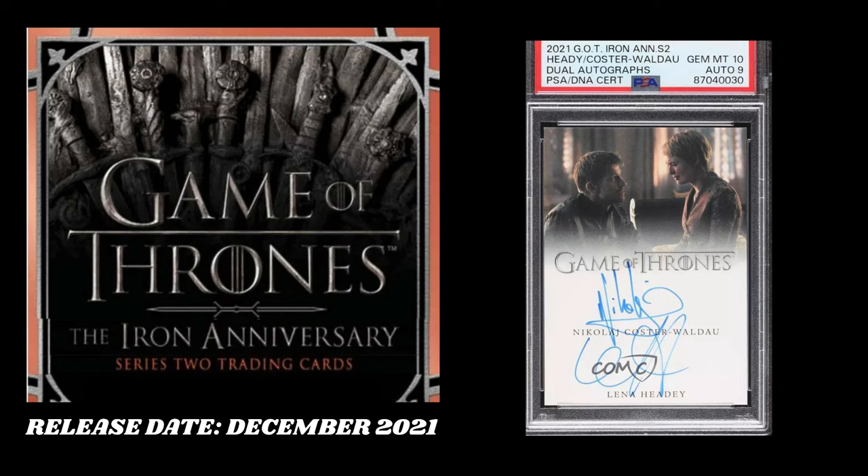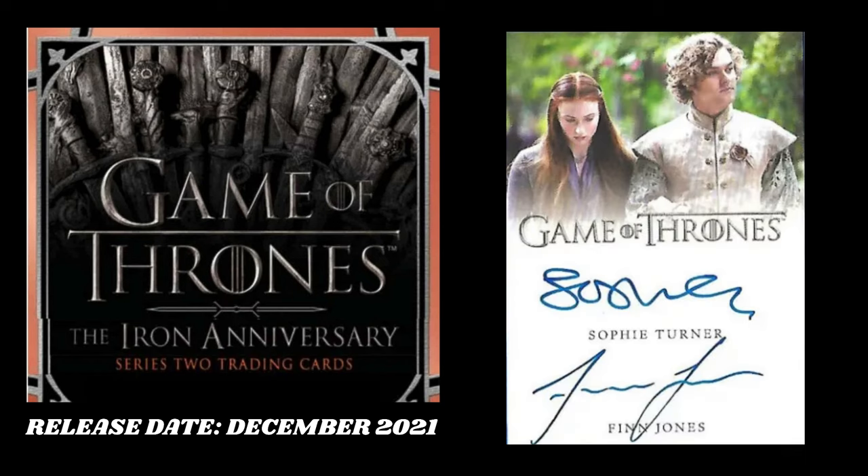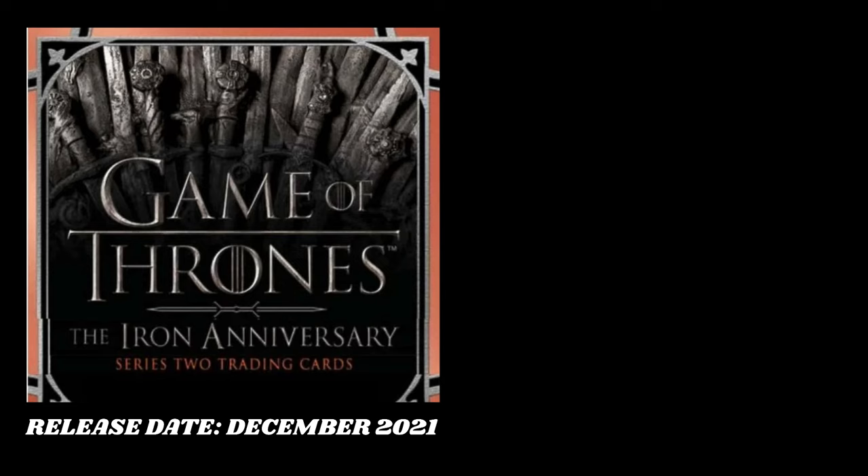Jaime and Cersei have a dual autograph in this set together, along with Sansa and Loras Tyrell. That would be a cool dual autograph to get. And for the inscription autographs, there's a good amount of one-on-ones that you could pack — that's literally the only inscription ever made for that card, and you honestly don't even know it. You have to look at the checklist to understand what's a one-on-one.